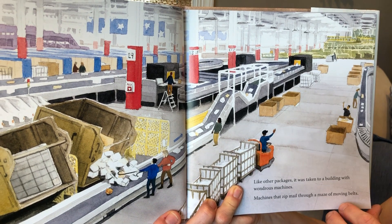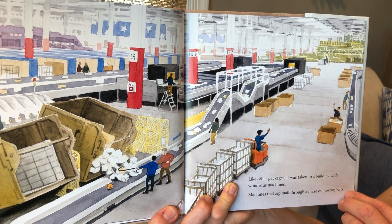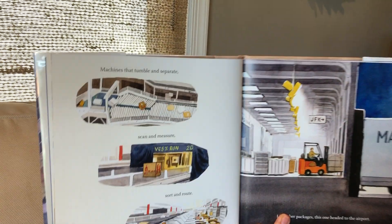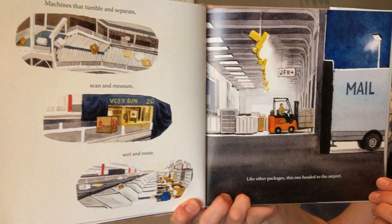Like other packages, it was taken to a building with wondrous machines — machines that zip mail through a maze of moving belts. Machines that tumble and separate, scan and measure, sort, and route.